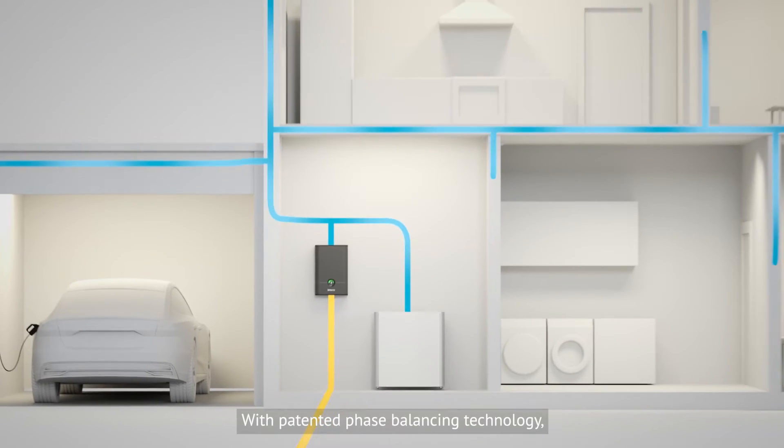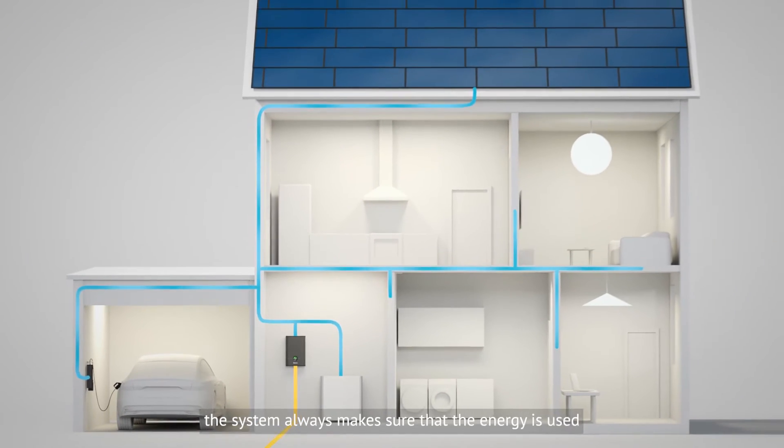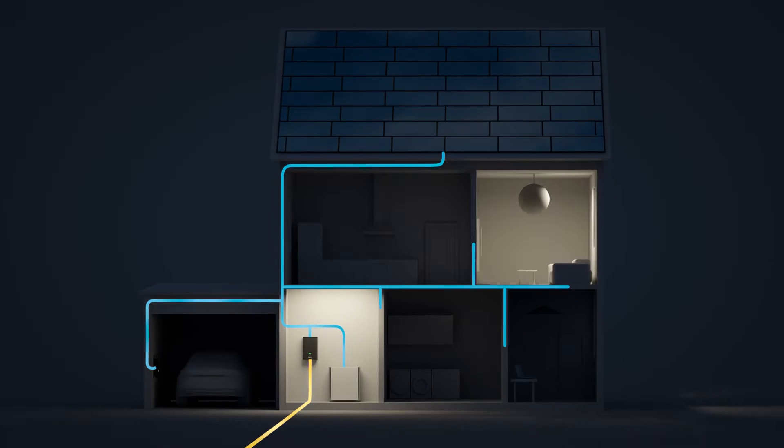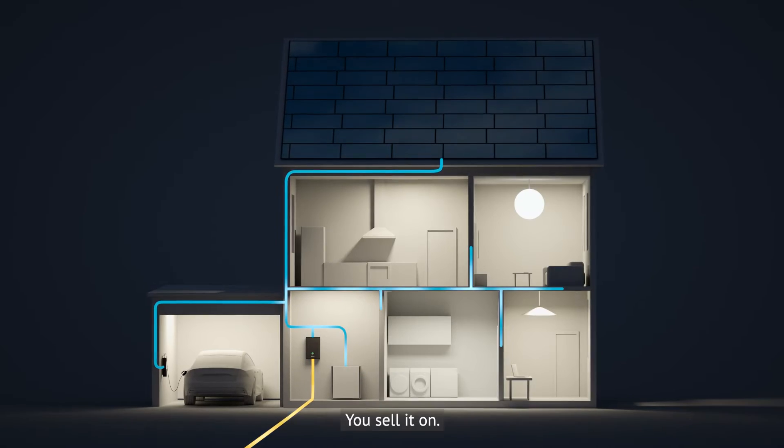With patented phase-balancing technology, the system always makes sure that the energy is used where it's needed the most. And if you don't need it, you sell it on.